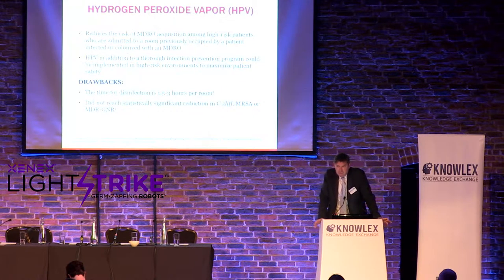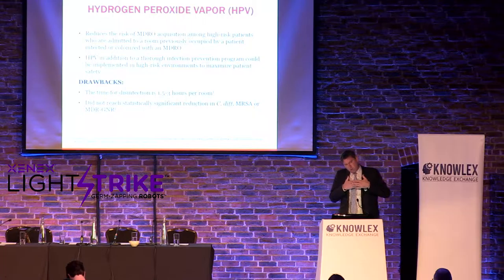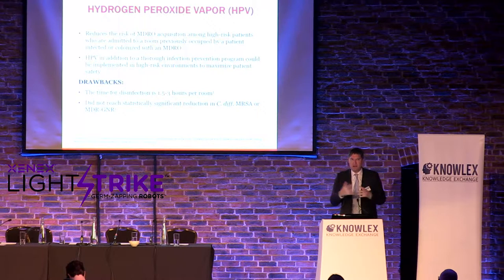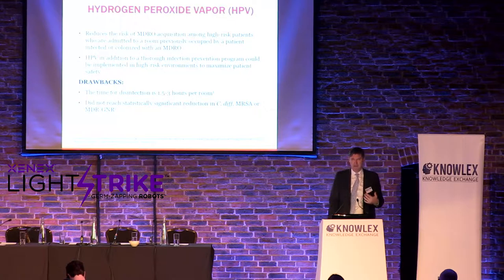Hydrogen peroxide vapor is very familiar in the U.K., but we don't see it as much in the U.S., largely for operational reasons. According to the literature, it's 1.5 to 3 hours per room. If you're using that to disinfect a room, you're not doing many rooms per day, meaning you're not really impacting the infection rate. You can decontaminate that room very well, but the pathogens are everywhere — we've got to get more square footage per day with disinfection.